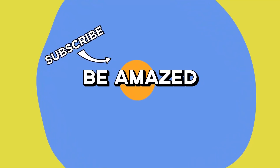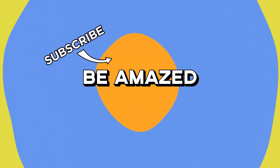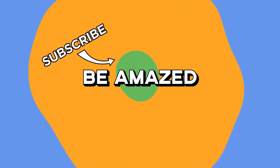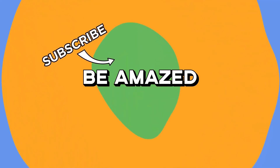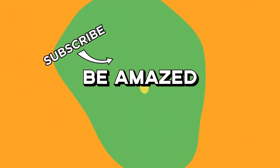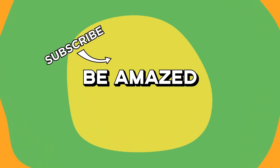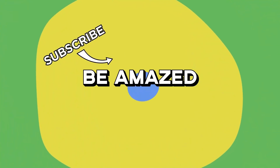Which of these amazing things impressed you the most? If you're still on the lookout for more content that'll make your jaw drop, why not check out one of the previous episodes in this series? Don't forget to send in anything you find online to clipsatbeamazed.com, and as always, thanks for watching!